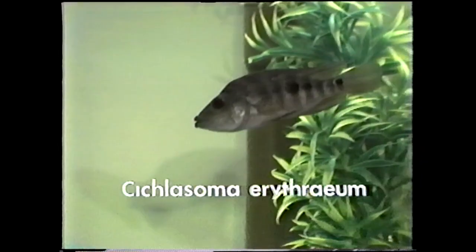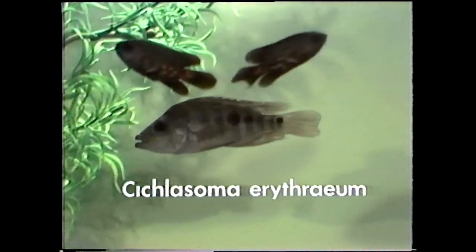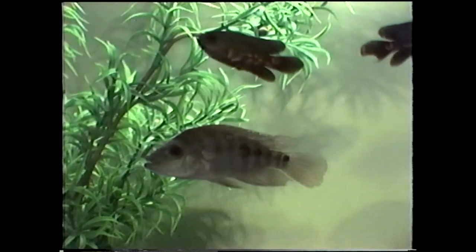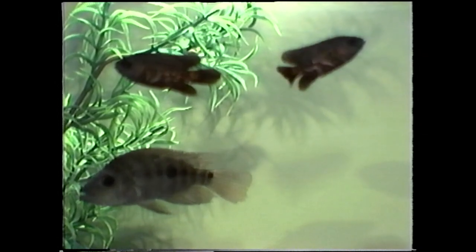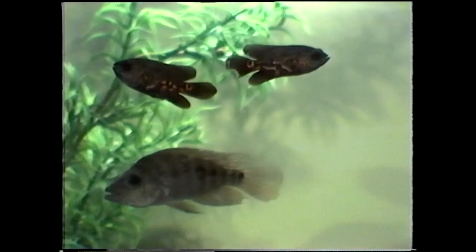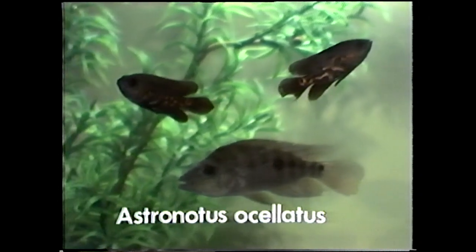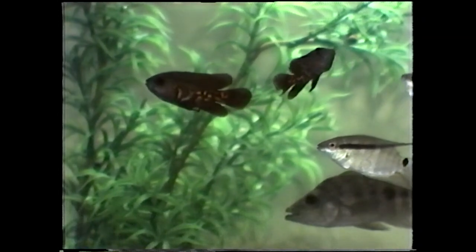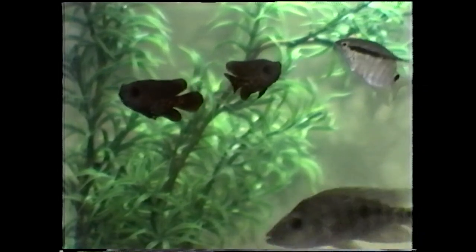That's one of the red devils again, Cichlasoma erythraeum — you see a different color phase here, and the lips are just starting to develop on this guy. Up above them, one of the small Oscars, again Astronotus ocellatus. That's the kind you fall in love with so easily. You take them home and they grow and grow and grow, and pretty soon those little guys get very large and just start eating the other tank mates. So you've got to be careful of that.